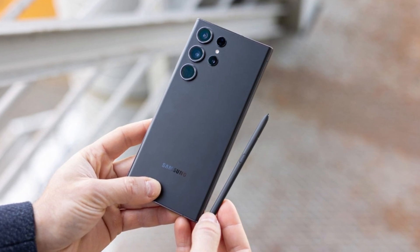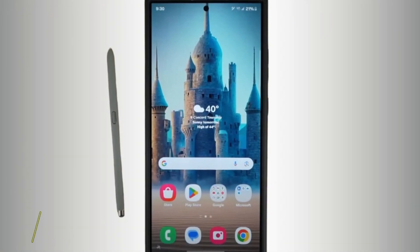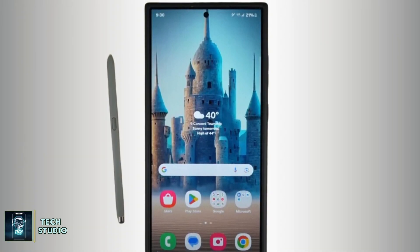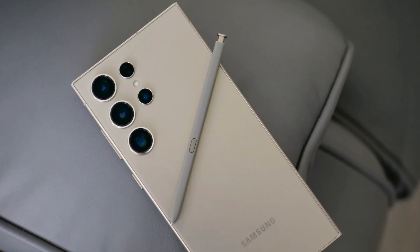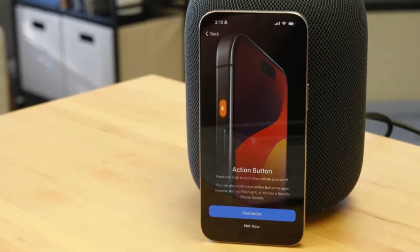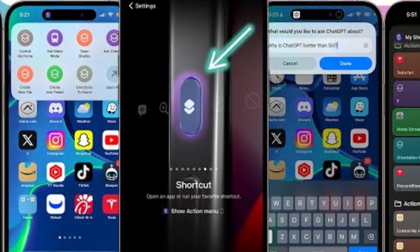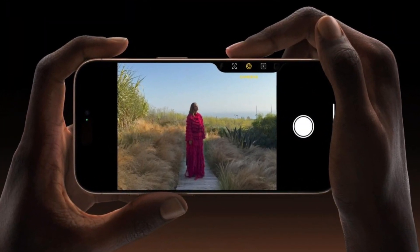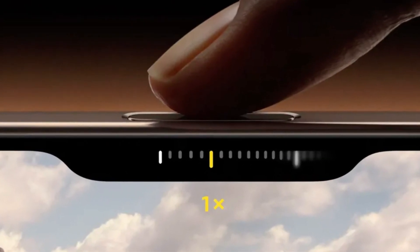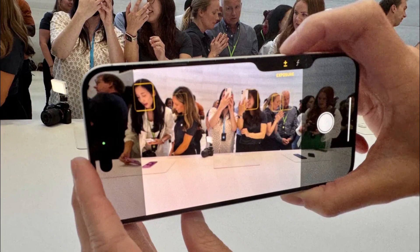Samsung once again offers the S Pen stylus nestled into the bottom of the Galaxy S24 Ultra — a feature that remains unique to Samsung in the flagship market. The precision of the S Pen, developed in partnership with Wacom, makes it a fantastic tool for creative tasks. Apple, on the other hand, introduces new tricks with its buttons. The Action button, which debuted in the iPhone 15 Pro series, returns with customizable functions. But the real star is the new Camera Control button — a physical key with a capacitive surface that lets users control the camera with a swipe, much like a traditional camera shutter button.